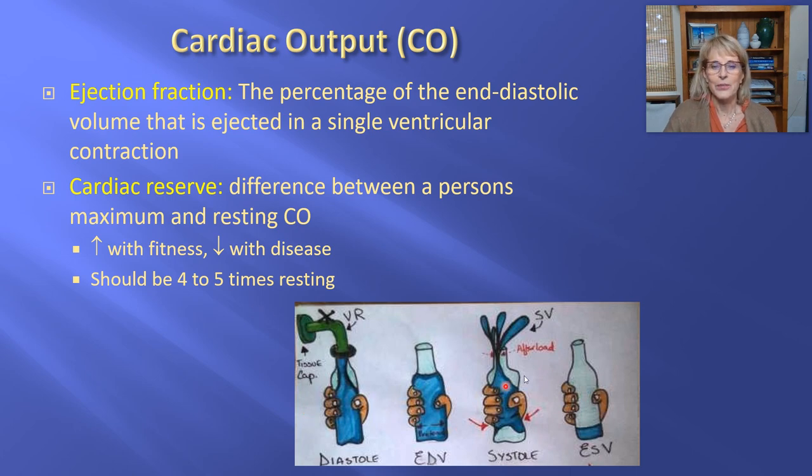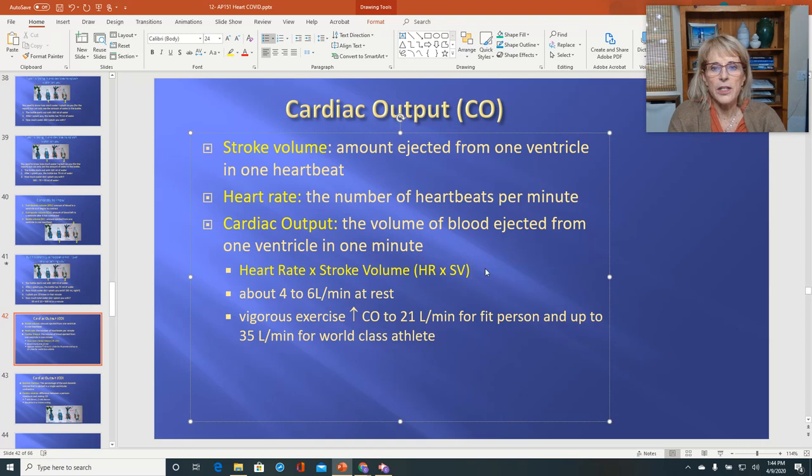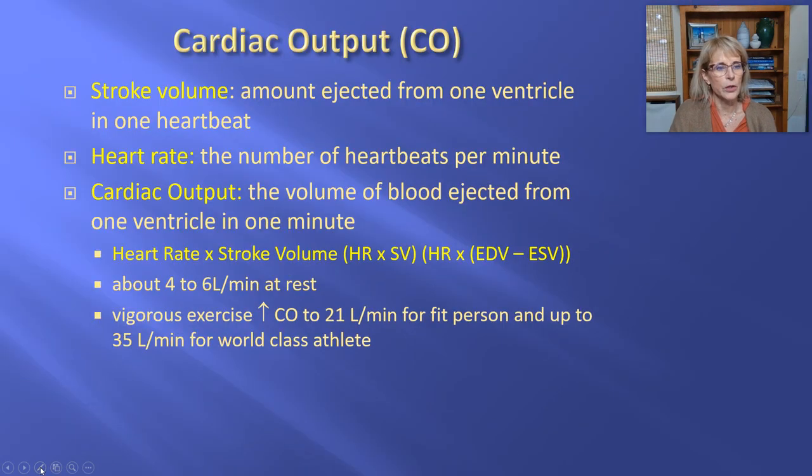So we know end-diastolic volume and end-systolic volume. The formula for cardiac output can also be expressed as heart rate multiplied by the quantity end-diastolic volume minus end-systolic volume, because end-diastolic volume minus end-systolic volume is the formula for stroke volume. We're going to pick this up in the next video.